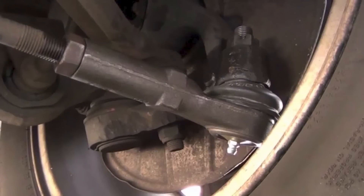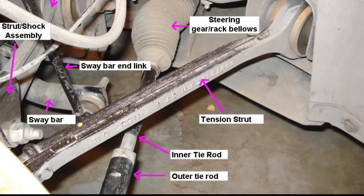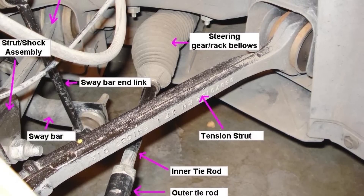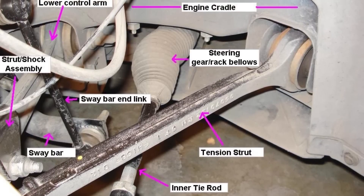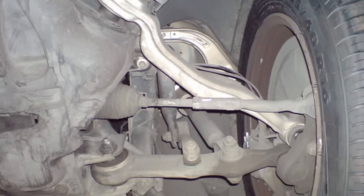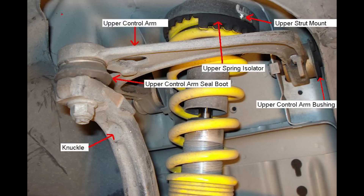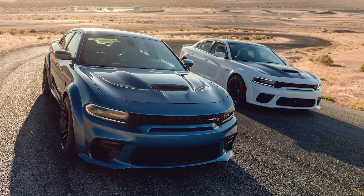One of the notoriously bad spots for reliability would be the suspension, especially in the front. This was marginally improved in 2011 with an updated design, but due to the heavy curb weight of over 4,000 pounds, many owners find that suspension parts wear out far quicker than on other vehicles. This would include inner and outer tie rods, ball joints, sway bars, control arms, bushings, and more, causing squeaks, rattles, clunks, loose steering, and a rougher and more unpredictable ride. It's a combination of the part quality, design, and heavy weight of the car, but it is something to watch out for.